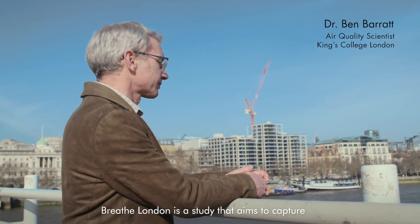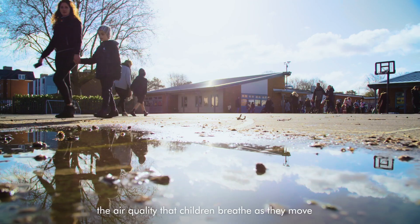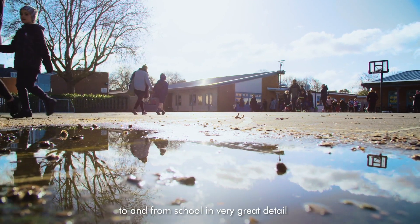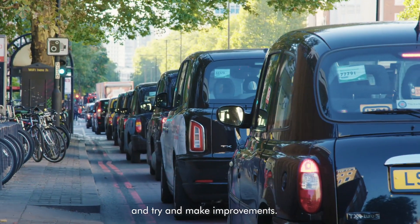Free London is a study that aims to capture the air quality that children breathe as they move to and from school in very great detail, so that we can see where the hotspots are and try and make improvements.